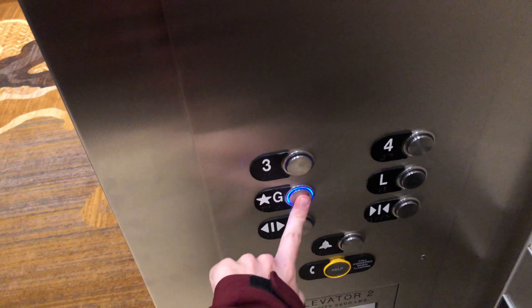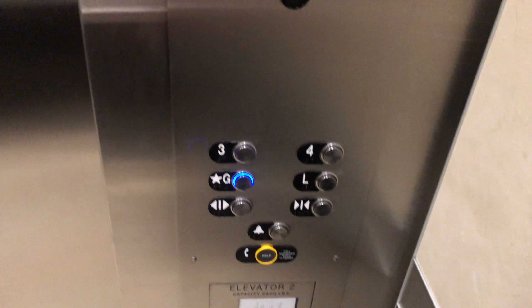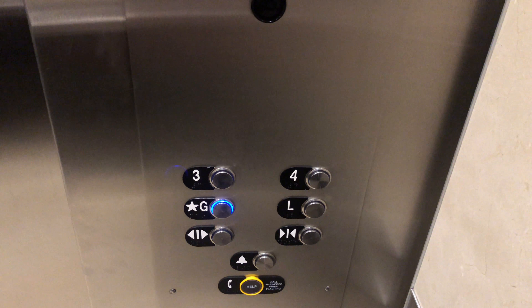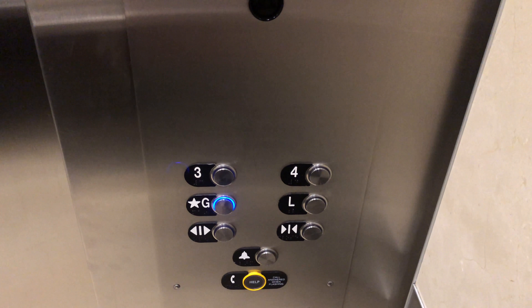Let's go back down to G. And we'll get a cab view. There's the ceiling, the walls, metal handrail, a tile floor. Here's the fixtures. And we'll watch the button go out. Here we're back at G.